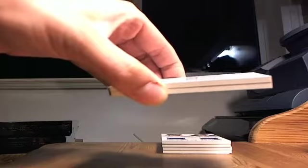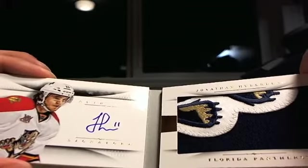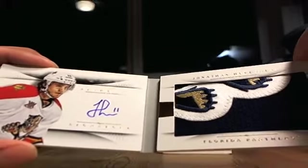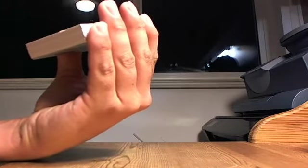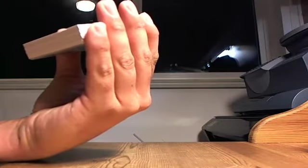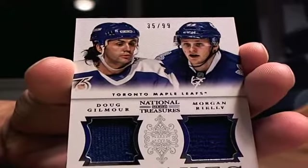For the Florida Panthers, going to Flames All the Way, Jonathan Huberdeau, 5 of 25. Look at that patch — very nice, very nice. That's a huge patch. Next up, Knights in the City for the Toronto Maple Leafs, 35 out of 99, Doug Gilmour and Morgan Rielly, Toronto, going to Sportsnet 11 CA.